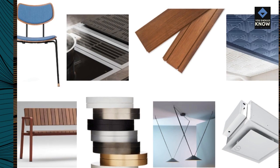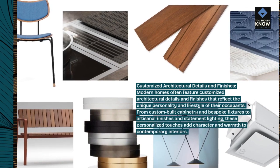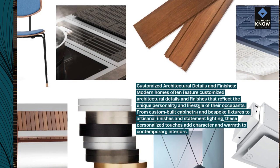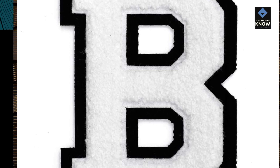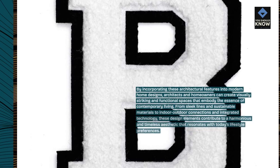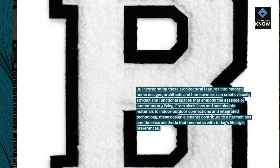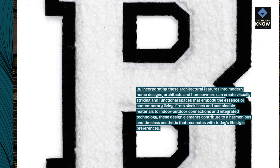Modern homes often feature customized architectural details and finishes that reflect the unique personality and lifestyle of their occupants. From custom-built cabinetry and bespoke fixtures to artisanal finishes and statement lighting, these personalized touches add character and warmth to contemporary interiors. By incorporating these architectural features, architects and homeowners can create visually striking and functional spaces that embody contemporary living, from sleek lines and sustainable materials to indoor-outdoor connections and integrated technology.